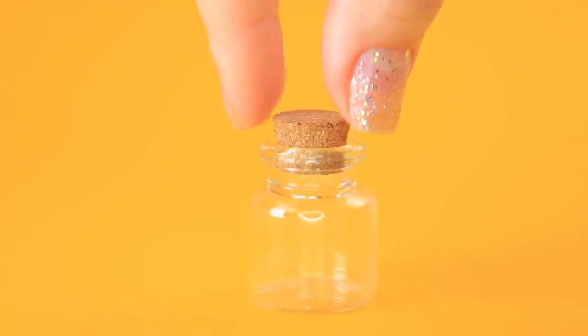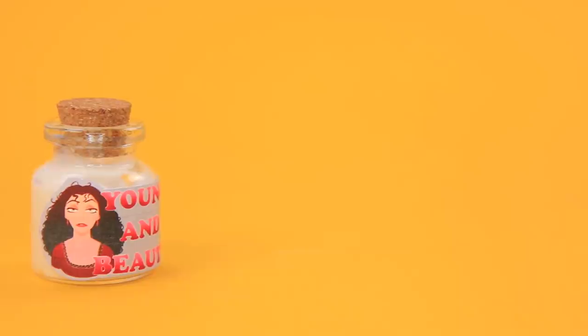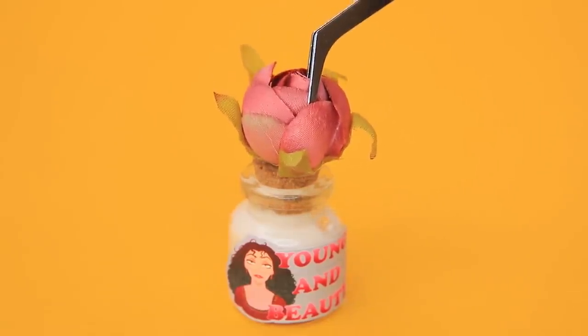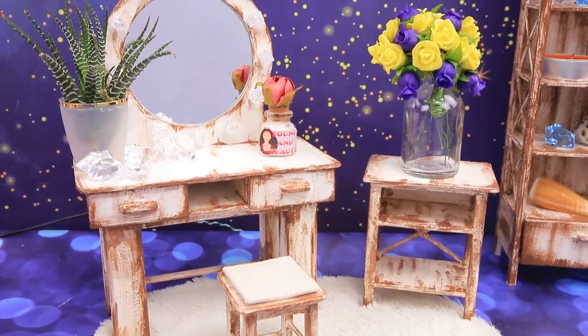Fill a glass bottle with lotion and add a label to the top — 'Young and beautiful,' it says! Decorate the cork with a flower bud. Gothel loves plants — they remind her of the flower of eternal life!